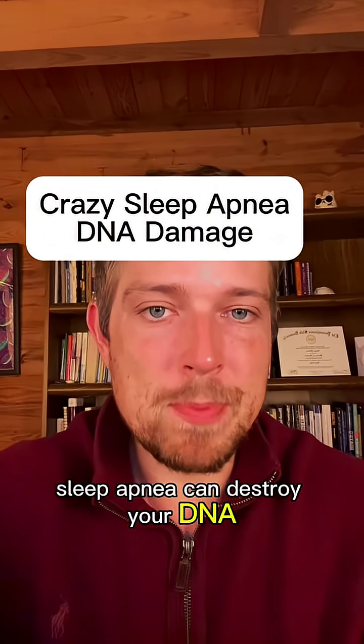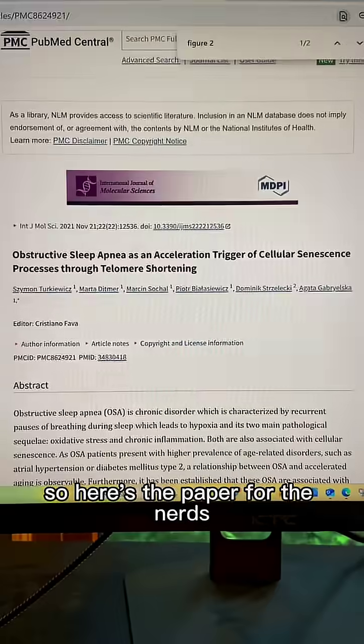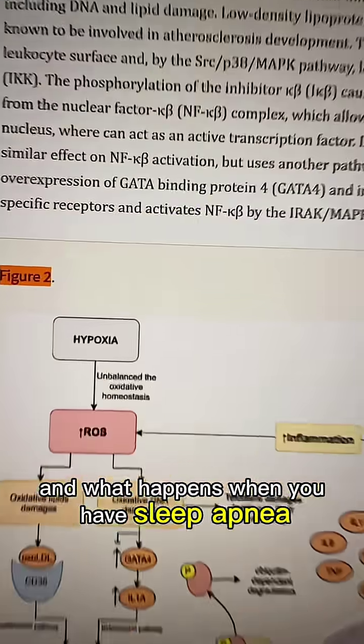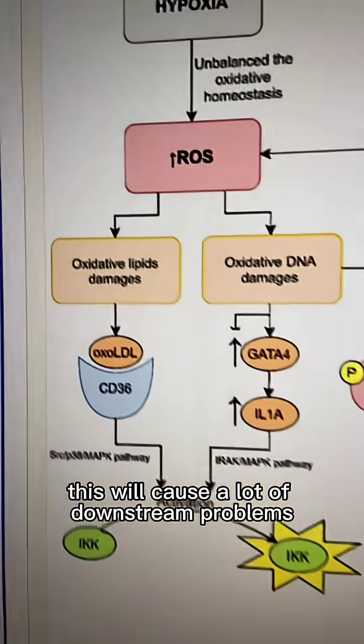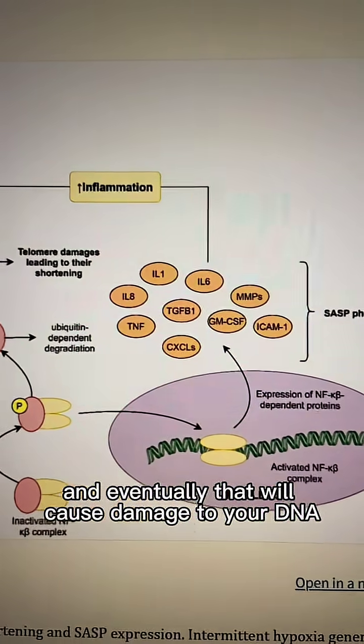Your doctor has never mentioned how sleep apnea can destroy your DNA, which can lead to so many other problems. Here's the paper for the nerds: when you have sleep apnea, you have low oxygen levels known as hypoxia. This causes a lot of downstream problems, a lot of inflammation, and eventually that will cause damage to your DNA.